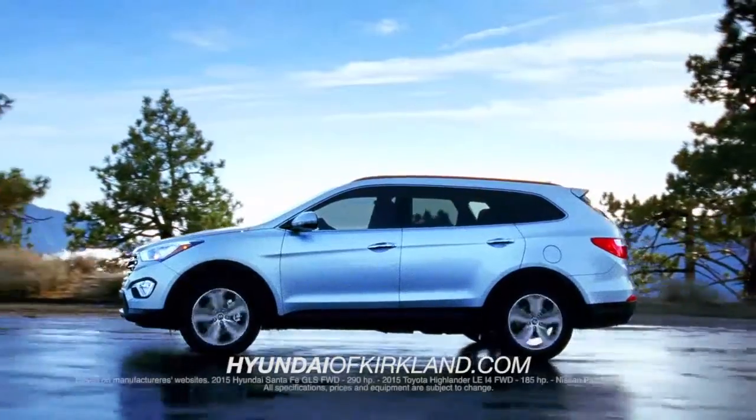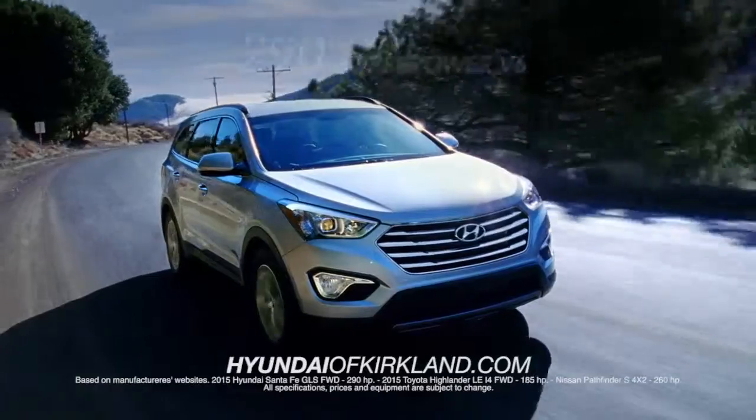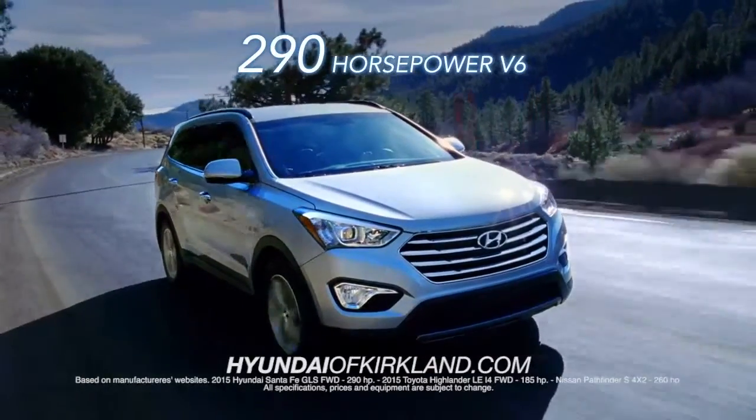The Hyundai Santa Fe delivers more horsepower than the Highlander and Pathfinder, with an impressive 290 horses — standard.